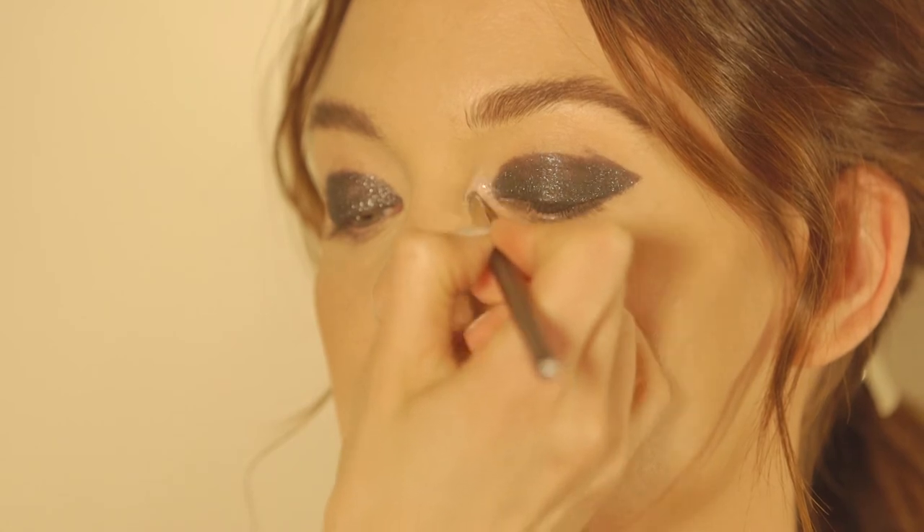For an extra sparkle, use the same product in shade No. 81 for the inner corners.